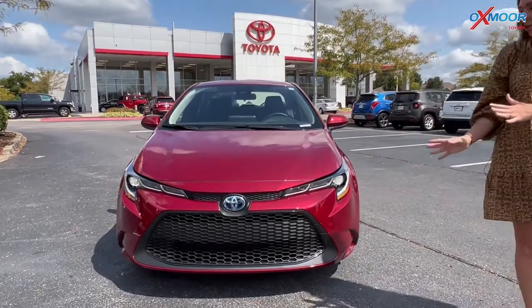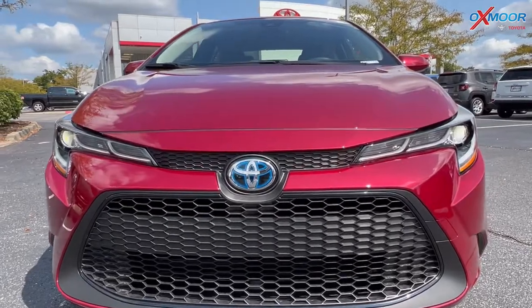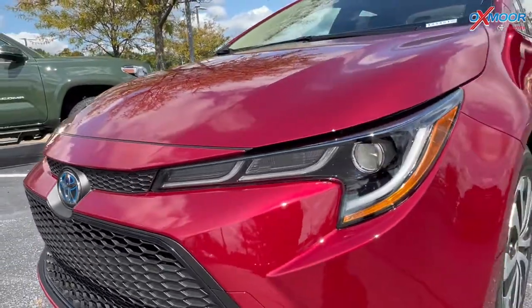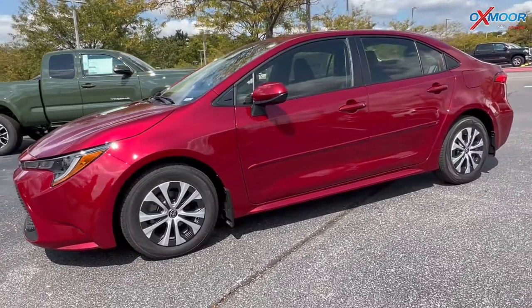Starting on the front, there are LED headlights and daytime running lights. That blue right there does mean it's a hybrid — you'll see that on any Toyota hybrid vehicle. You have that black mesh grille.